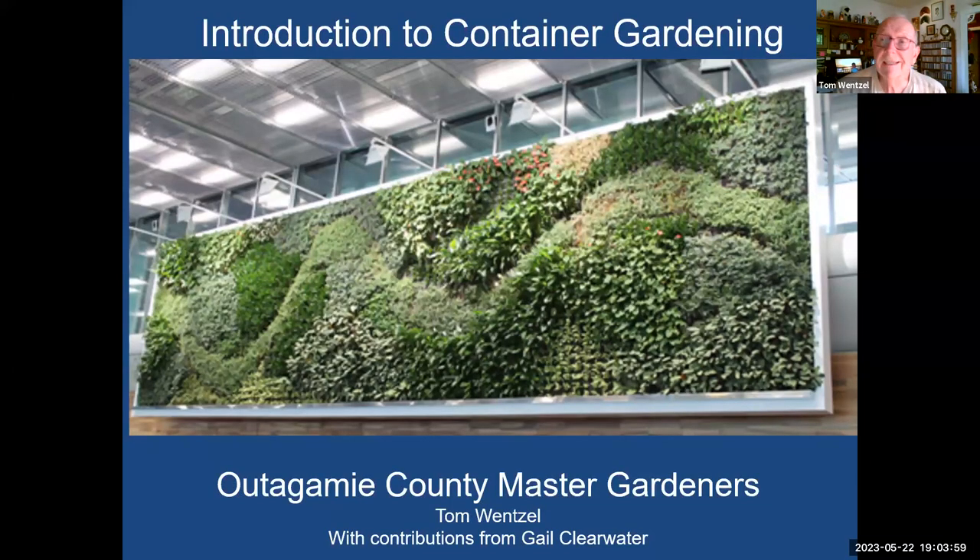I love to do containers. A few years ago in 2013 I was on the garden walk and at that time I had 75 containers. I've paired things down a little bit and now I'm probably down to about 20 or 30. That may sound like a lot but it really isn't. What we've got on your screen now is a PhD in container gardening — this thing is probably 15 feet tall by 50 feet across and it is just an amazing garden.